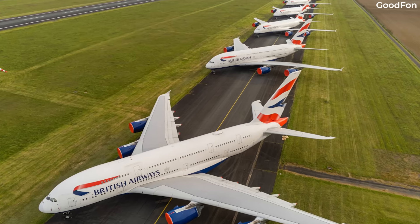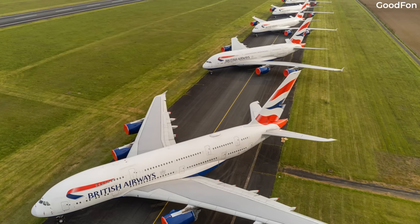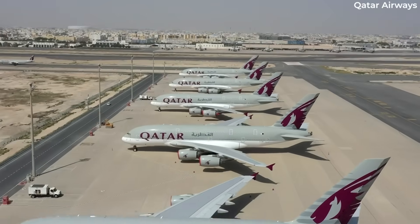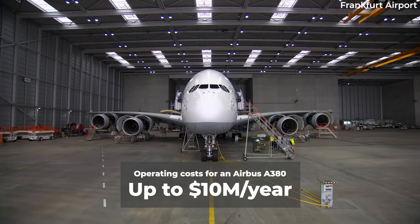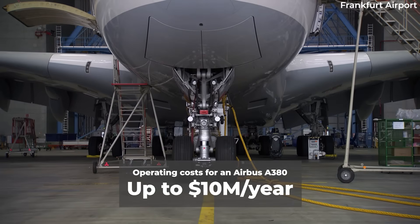Regardless of the cost of storing an Airbus A380, it is likely to be significantly less than the cost of operating such a large aircraft. In addition to the initial purchase price of up to $400 million, operating costs can be as high as $10 million per year, depending on the airline's usage of the aircraft.